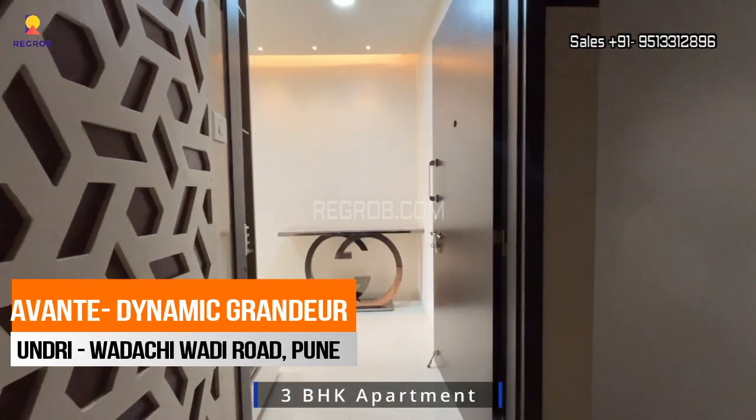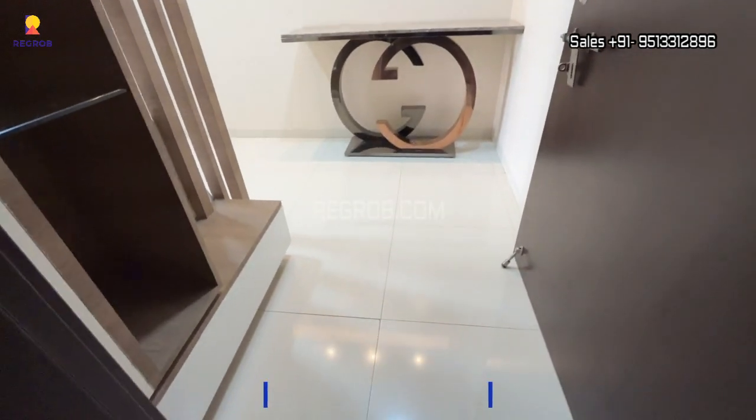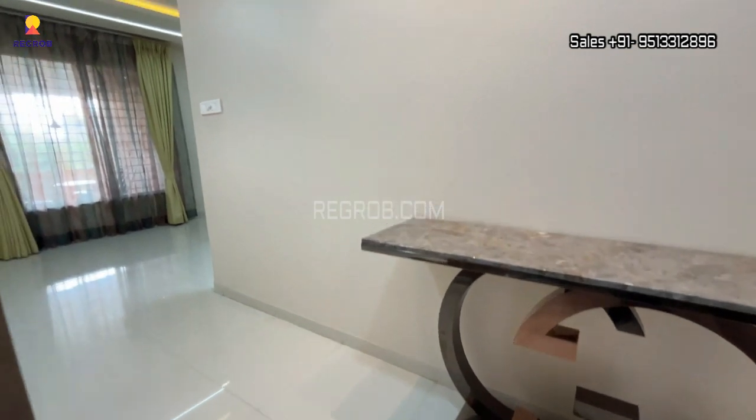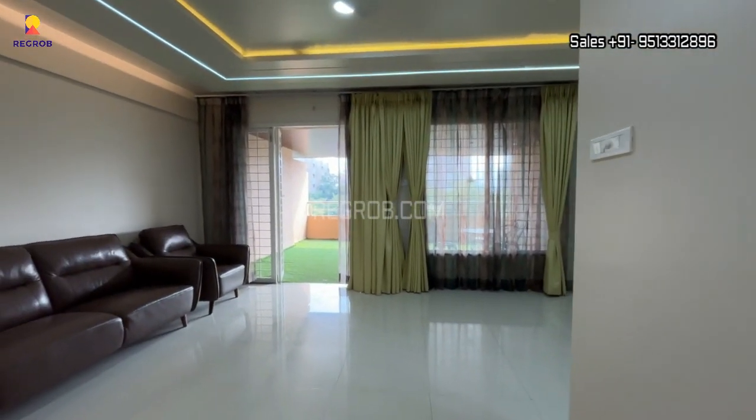Hello viewers, so today in this video we are at a 3BHK apartment of Dynamic Grandeur located in Undre, Pune. Here we will have the inside view of this wonderful property. So let's get started.